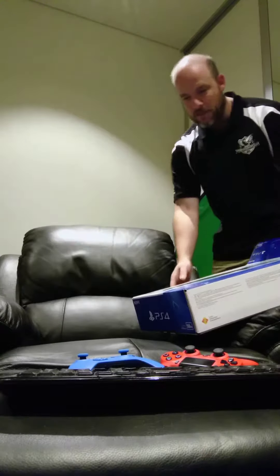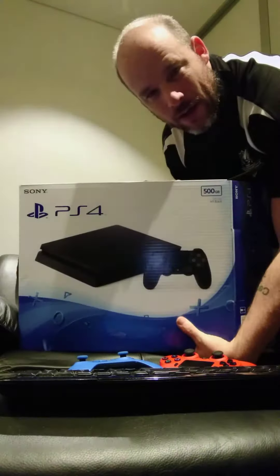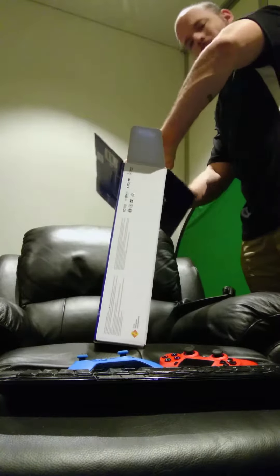G'day guys, SoxyGamer here, just unboxing my free PlayStation 4. I got this beauty when I bought my Sony Xperia phone, which is filming this video right now. I'm unboxing this because I've run the memory on my original.